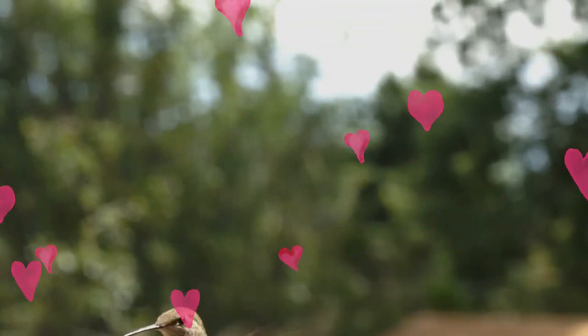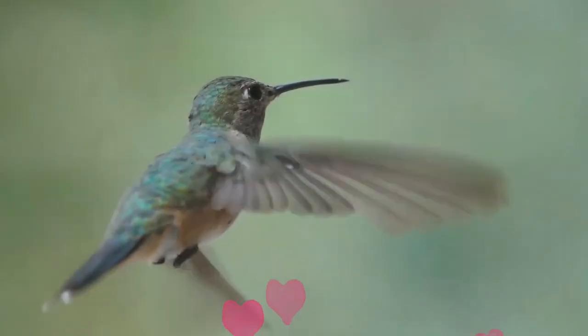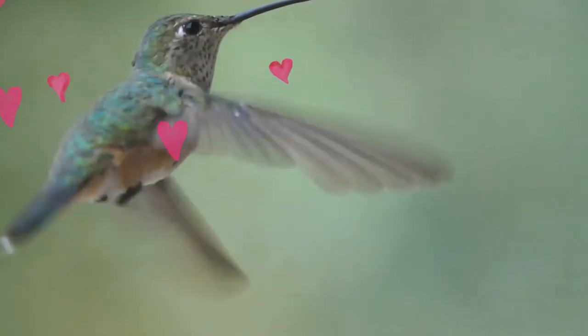These birds feed on nectar from flowers using a long extendable tongue, drink sap from holes created by sapsuckers, or catch insects on the wing. While collecting nectar, they also assist in plant pollination.